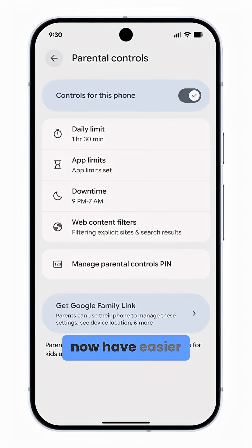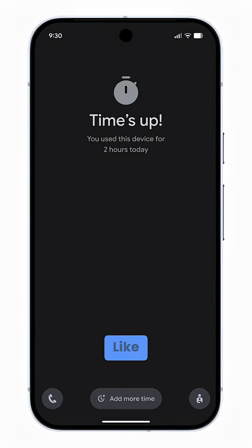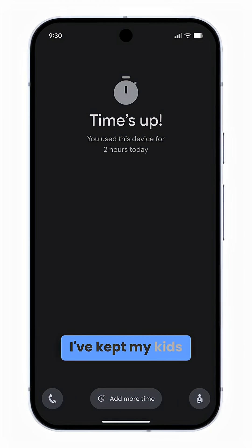Parents now have easier control through a dedicated menu in settings, where you can set application limits, screen time caps, and a downtime schedule protected by a pin. Like, thank you — one of the reasons I've kept my kids on iPhones has now been addressed.